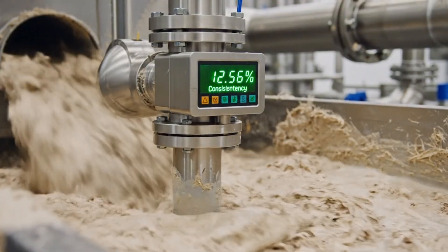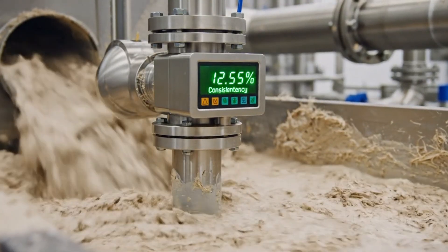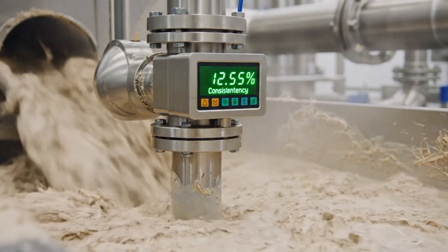The inline consistency sensor provides real-time monitoring of pulp density, ensuring optimal process control.